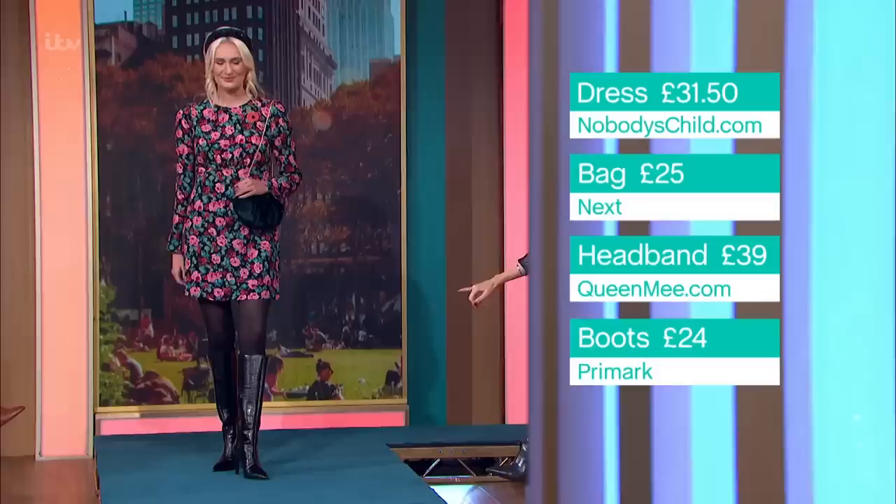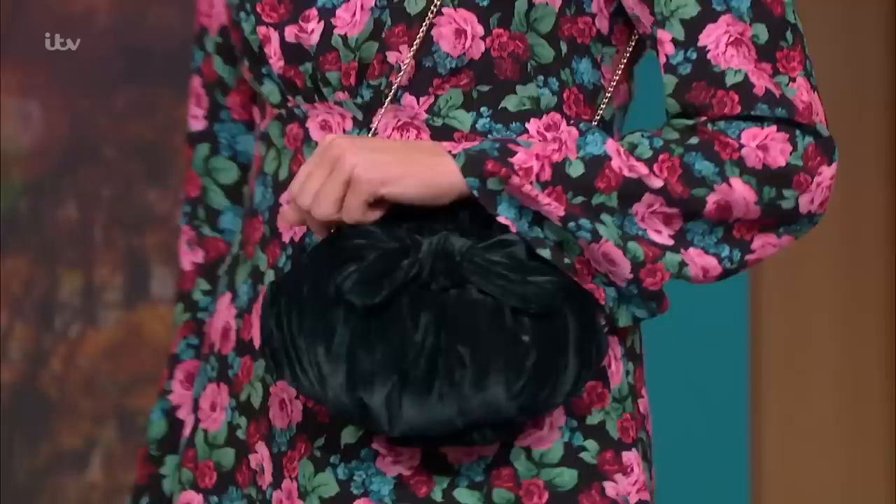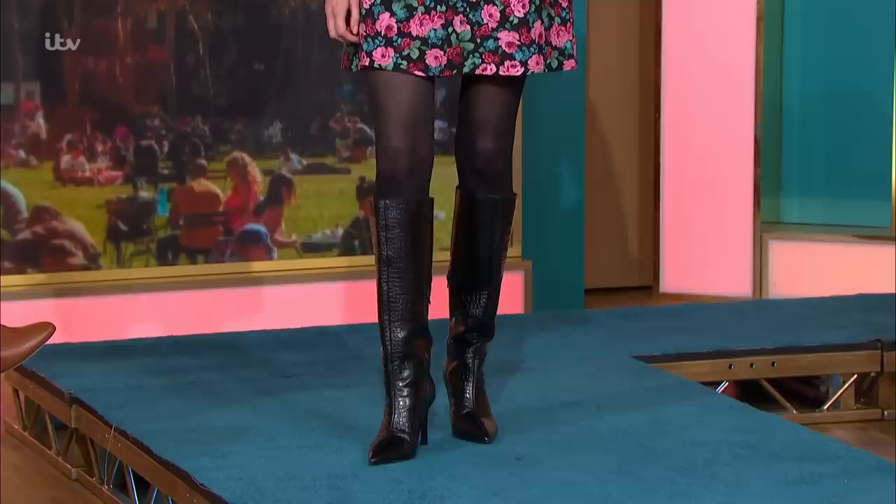The dress is nobodyschild.com, £31.50 — on sale. It also comes in a longer midi length. Love the sled sleeves on this. The bag is like Christmas in a bag — a beautiful wine-green from Next, £25. The headband is QueenMe.com, £39 — love the beehive going on. When you're choosing what colour tights to wear with a boot like this, what's the right denier?